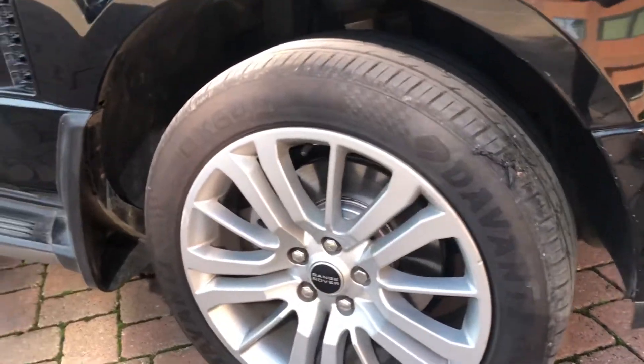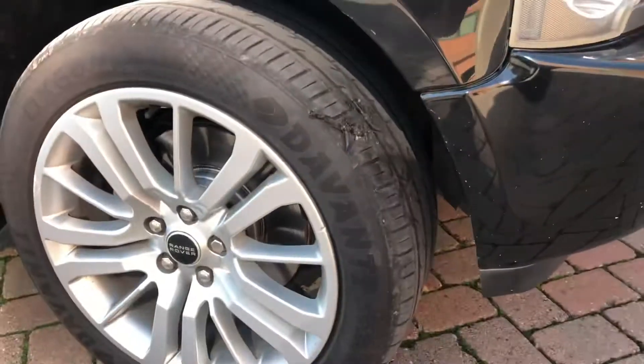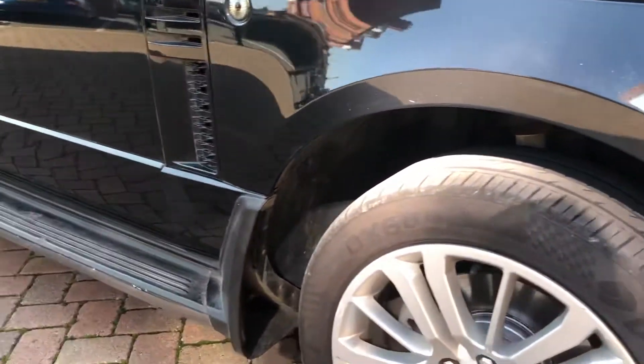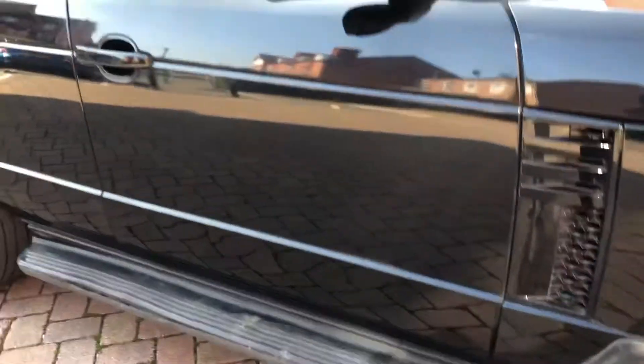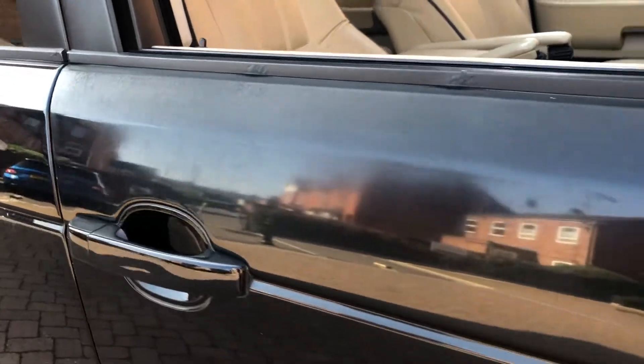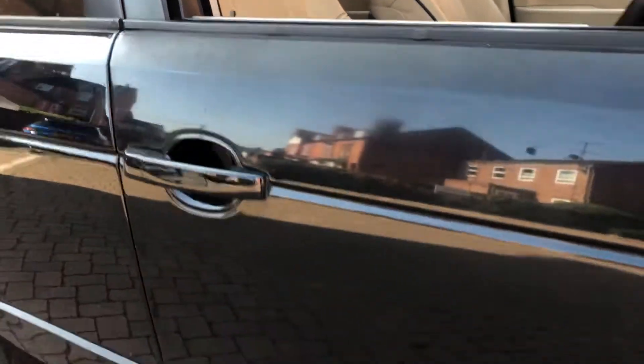The rims are all in good nick as well — a slight little scuff here and there. All tyres, bar one, have around four or five mil on them. Working our way around, the driver's door is probably the worst bit — it is quite faded up here, just the top part of the driver's door. A good polish should take that out.